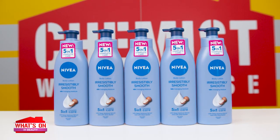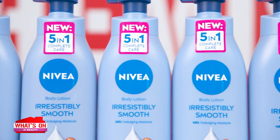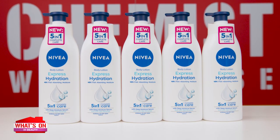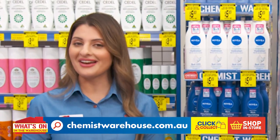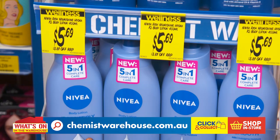Or for an indulgent result, try Nivea Irresistibly Smooth Body Lotion with Shea Butter, an important ingredient to aid dry skin. For fast absorbing moisturisation, Nivea Express Hydration Body Lotion with deep moisture serum and sea minerals has a lightweight texture absorbed easily into your skin. Apply after a shower in the morning or before bed at night. Nivea's dermatologically approved body lotions, just $5.69 each at Chemist Warehouse.